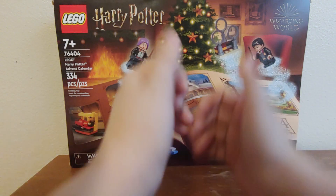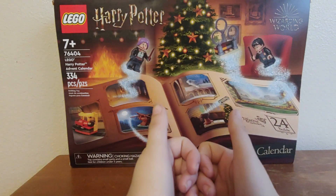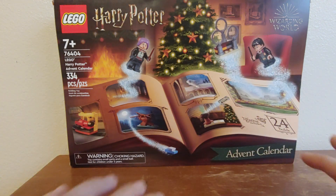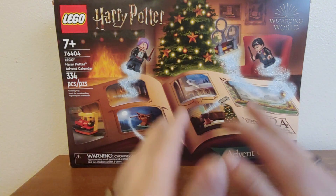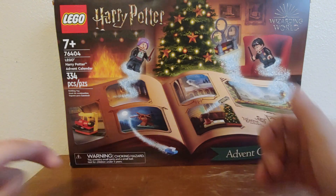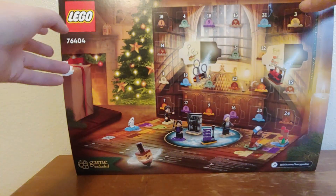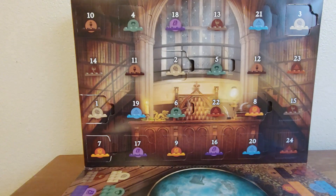Yo, what is up Icy fans? It's your girl Ice Princess here, back with a brand new video. Today we are opening up door number nine of the Lego Harry Potter Advent Calendar. I can't believe we're coming so close to Christmas time. This is freaking awesome.